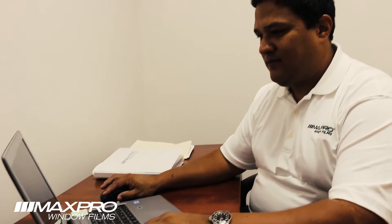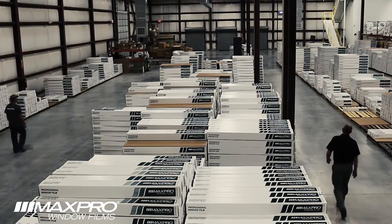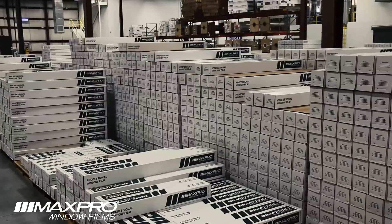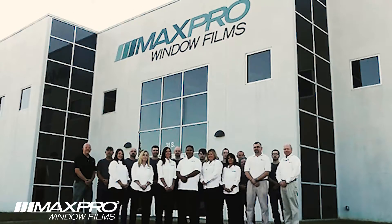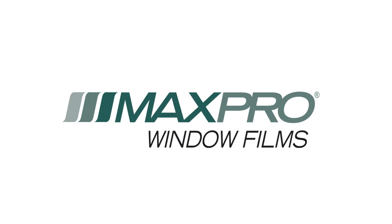Our knowledgeable sales and customer service team members can help you select the right products to fit the needs of your window tinting business. Our goal is to build relationships with our customers that stand the test of time and provide clearly superior products and customer service. Call to find out why more businesses are making the switch to Max Pro.